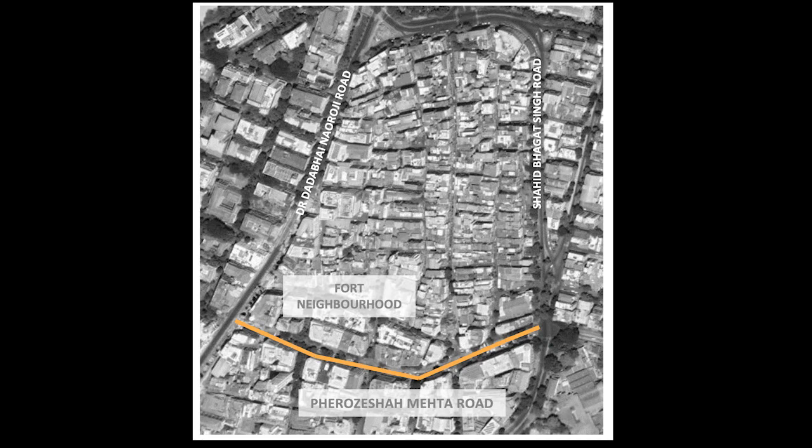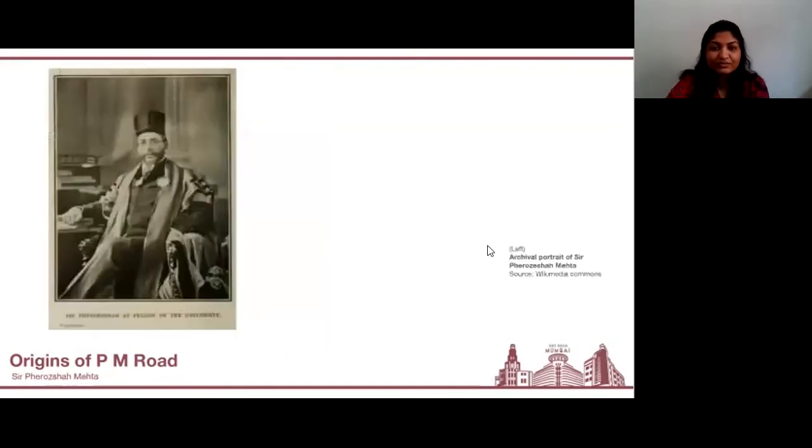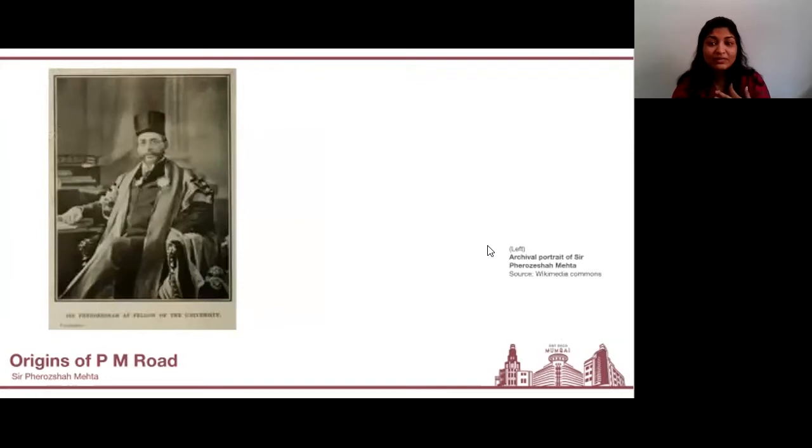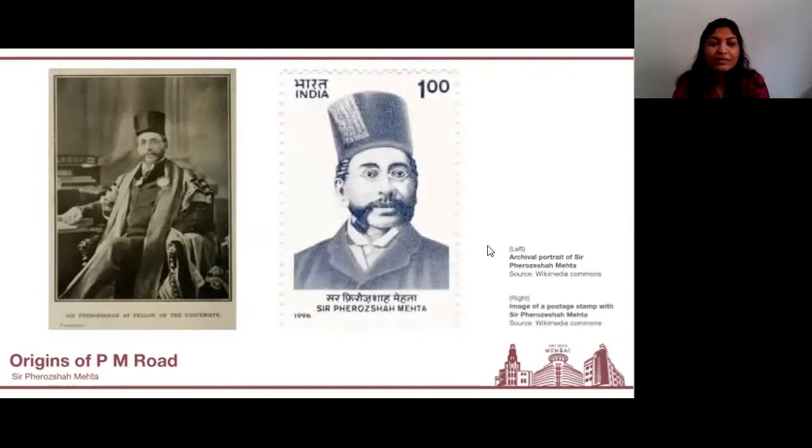The road was finally inaugurated on May 24th, 1928, by Dr. G.D. Deshmukh, the then president of the Municipal Corporation. The road was named in memory of Sir Ferozia Mehta, one of the founding members of the Indian National Congress. He was also known as the father of the Municipal Corporation of Bombay and was responsible for drafting the Bombay Municipal Act in 1873. During his tenure at the corporation, he focused his efforts on key areas of sanitation, health, water supply, and creation and maintenance of roads. On the occasion of his 150th birth anniversary, a commemorative postage stamp was issued by the country.